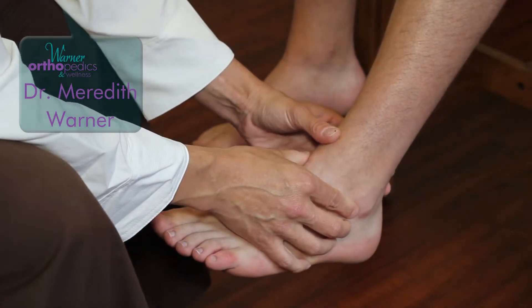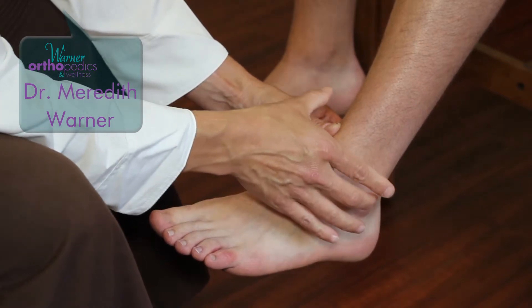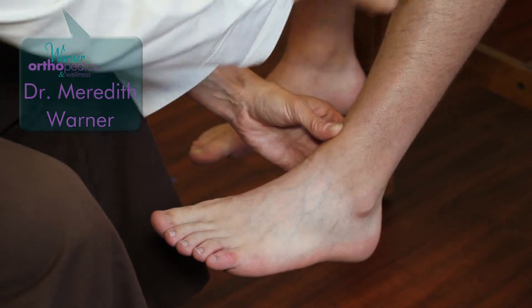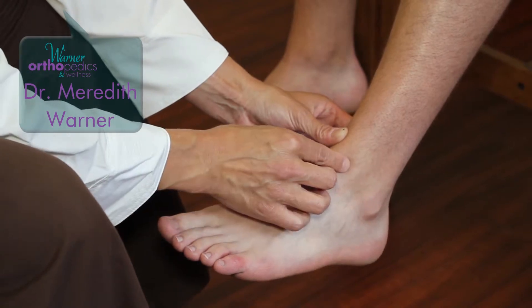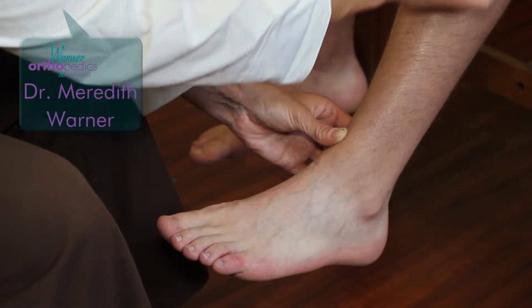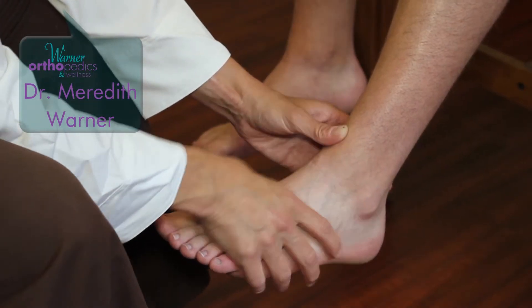High ankle sprains are injuries that take professional athletes out for a complete season. It's a disruption of the connection between the outside ankle bone and the inside ankle bone all the way up the leg — therefore called a high ankle sprain. There's a connection between these two bones that begins here, comes in four parts, and extends all the way up the leg. That connection becomes torn or ruptured with a high ankle sprain.